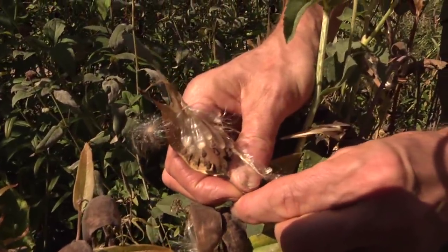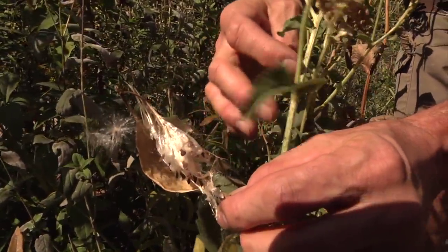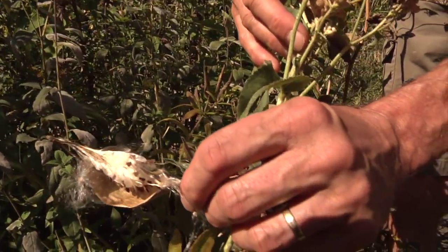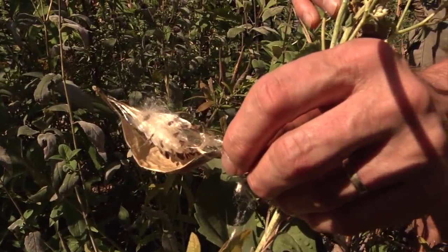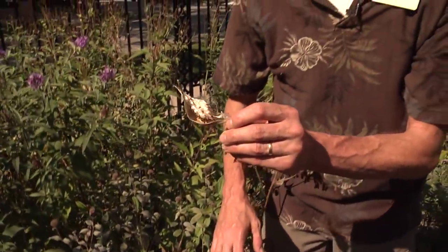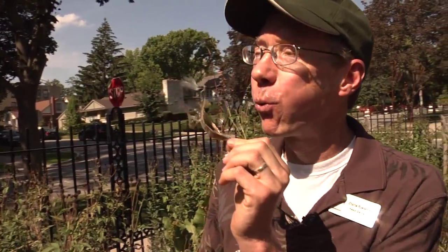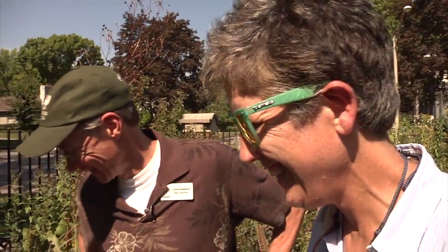This is a butterfly milkweed — it has beautiful bright orange blossoms in the summer, and these are the seeds. If you have kids, this is one of the first things you can introduce them to in a prairie garden. Just take one of these seed heads and blow — watch the little ballerinas dance and spread their seeds all through the rest of your garden. What a fun thing to do.